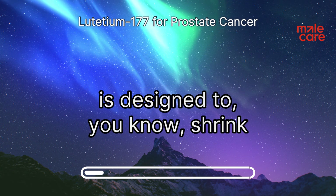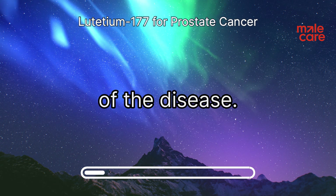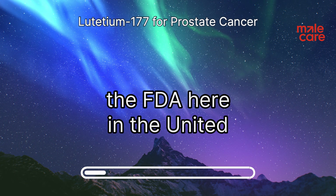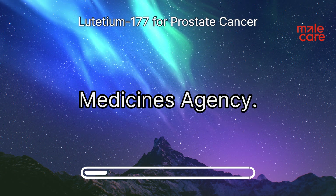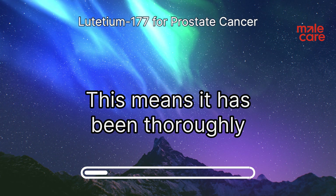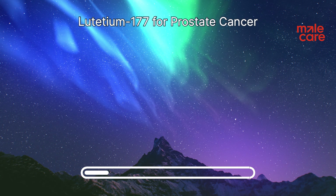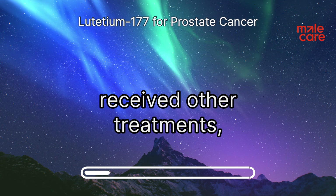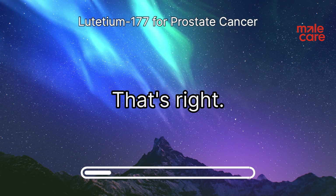This targeted approach is designed to shrink tumors and slow the progression of the disease. Lutetium-177 has been approved by both the FDA in the United States and the EMA, the European Medicines Agency. This means it has been thoroughly tested and shown to be safe and effective for treating MCRPC. However, it is generally recommended for patients who have already received other treatments, such as chemotherapy and hormone therapy, and whose cancers continue to grow.